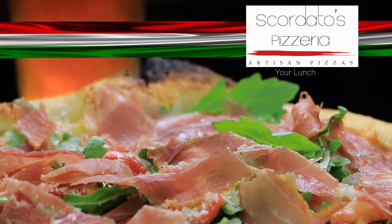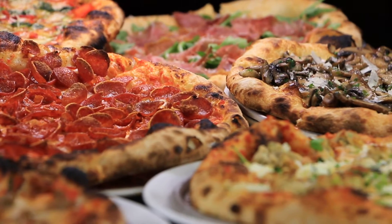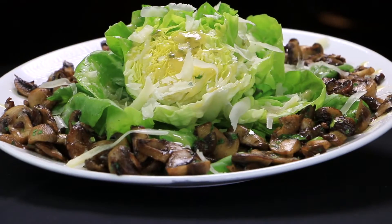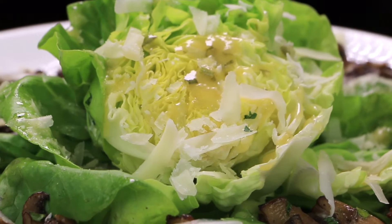Scordato's Pizzeria of Tucson is your lunch destination, and here are a few ideas from our express lunch menu. Make the best of your lunch break with a warm mushroom salad around Boston Bibb lettuce leaves tossed with vinaigrette and Parmigiano-Reggiano cheese.